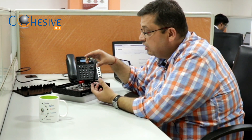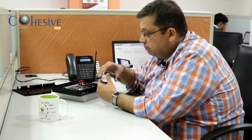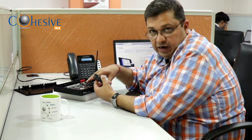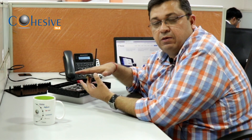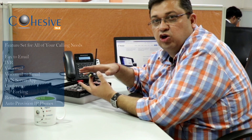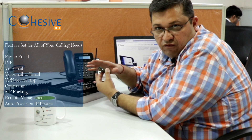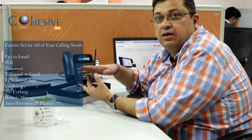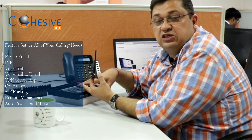It has a built-in VPN server, an HMS app, and even the smallest box has a capability for redundancy. It comes in the top 10 brands by Frost & Sullivan, and has all basic functionality which an IP PBX should have.